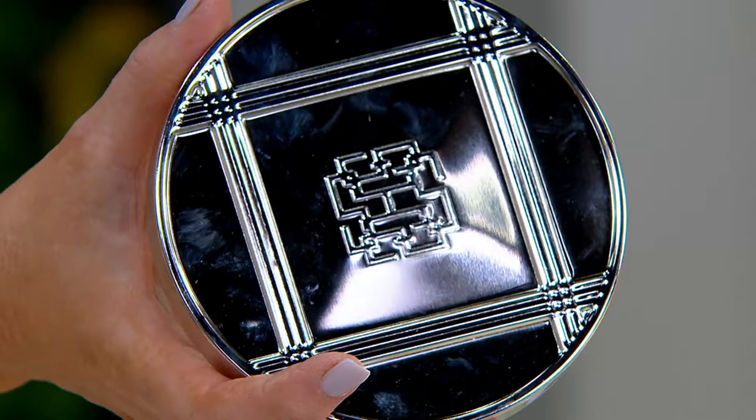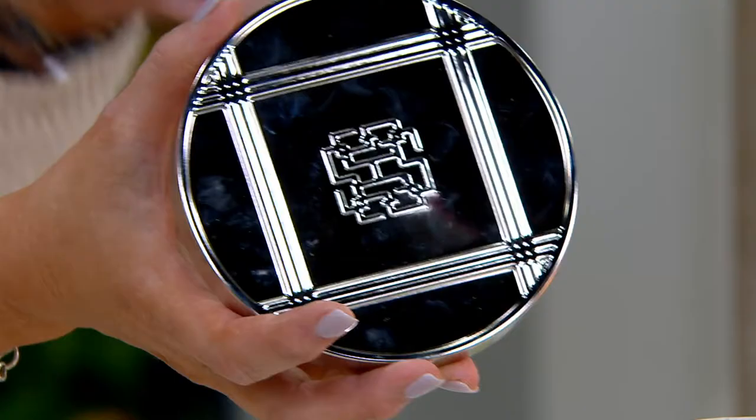I wanted this one to come with a warning label that said on the bottom: when you burn this candle, you will get people mad that there isn't an actual cake in your house that they can eat. Because this is so pure to the smell of the cake.